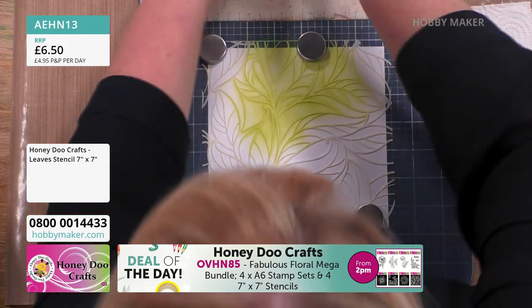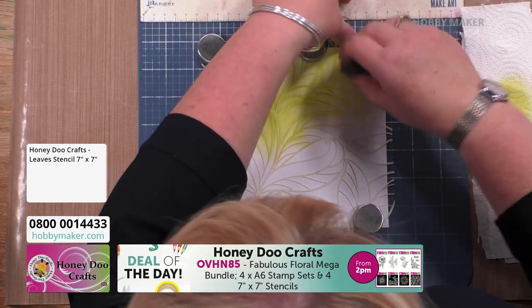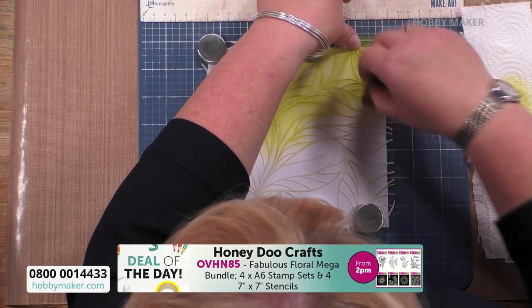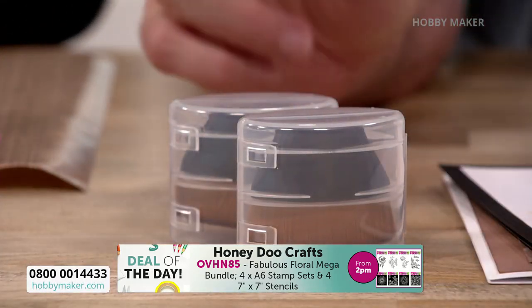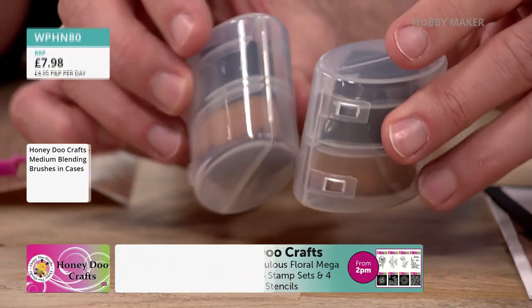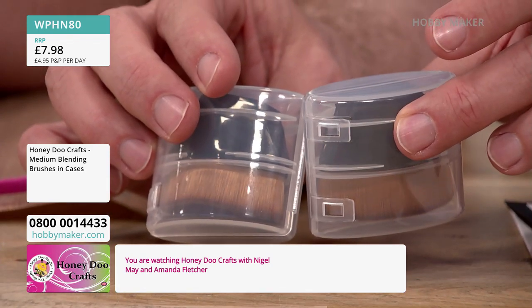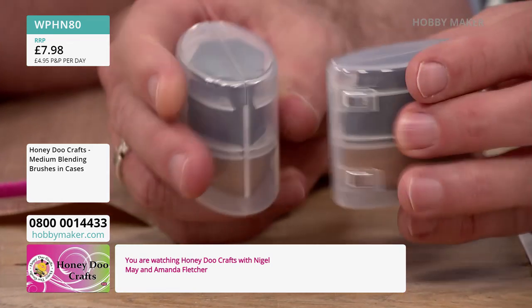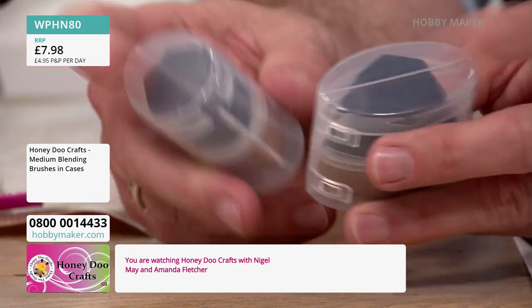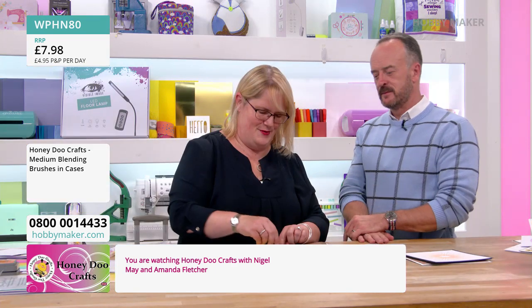These blending brushes are brand new today — it's the first time we've had the medium ones. There's no pressure needed at all. When I say they're a little bit delicate, there are parts that will move, so hold it where you want it. You could put low-tack tape on it, but I don't think you really need to. Two medium brushes come in the little carry cases — under £8 for the pair.